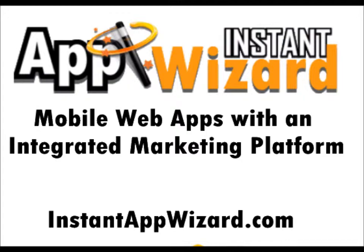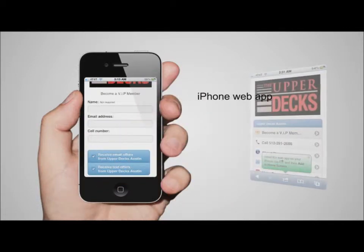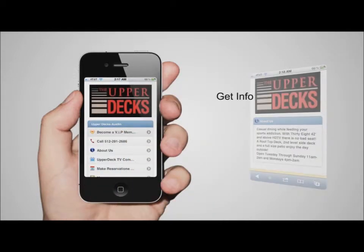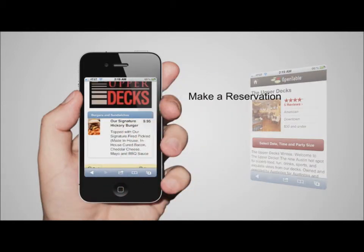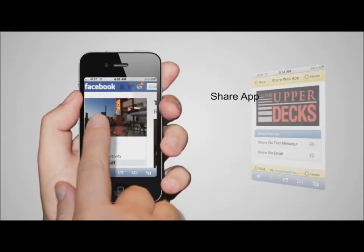Introducing Instant App Wizard. Instant App Wizard is a mobile web app building platform that allows small businesses an affordable solution to creating mobile web apps. Customers who visit your website on mobile devices are automatically directed to your mobile web app using our mobile device detection technology. The customer has the option to instantly download your app, creating a shortcut on their phone for quick access to your mobile web app at any time.